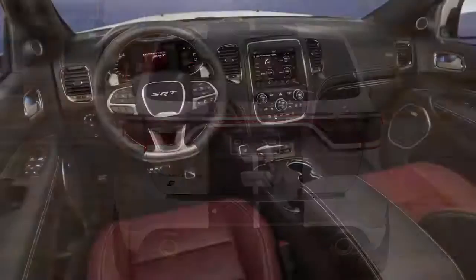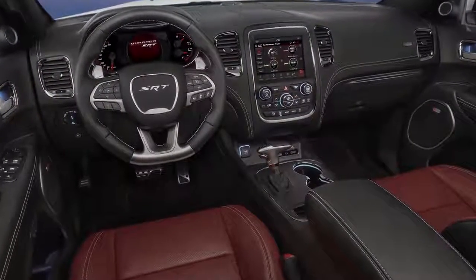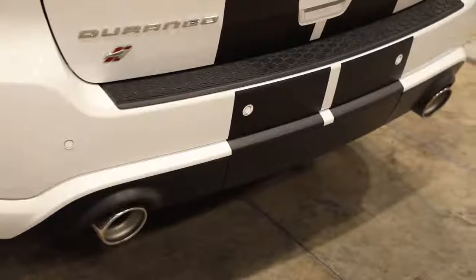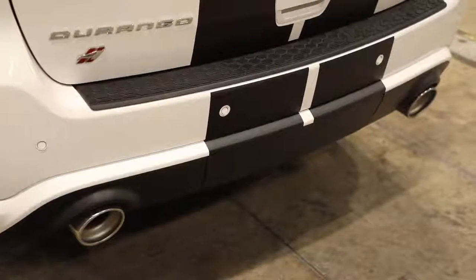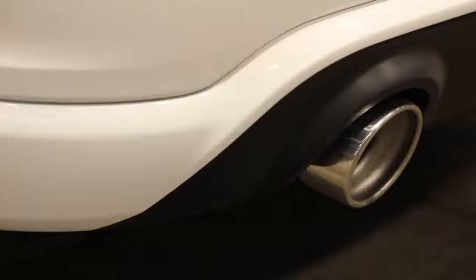The enhanced SRT interior appearance group brings authentic carbon fiber upgrades to the Durango's SRT cabin. New Mopar performance exhaust systems improve flow and add an unmistakable note, available on both the Durango R/T and SRT models.